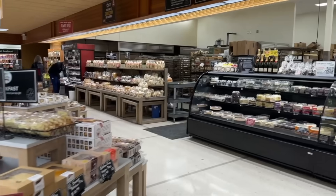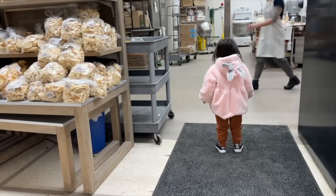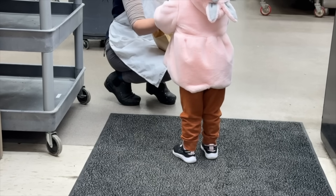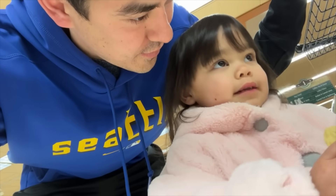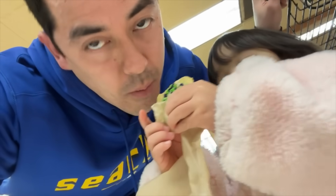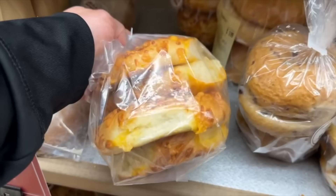We're about to enter the bakery, and that can mean only one thing: a free cookie. She has to ask for it herself — and she said please and thank you. I'm really proud of her. It's a Seahawks cookie with the Seahawk colors!